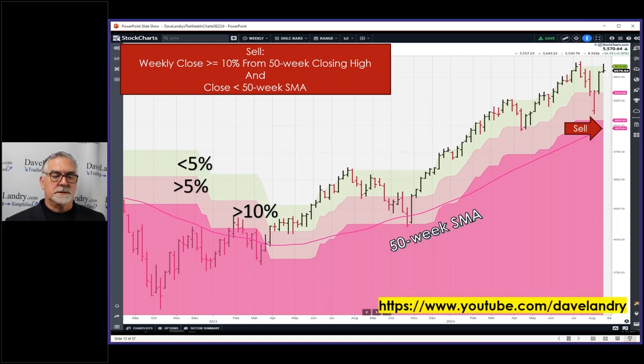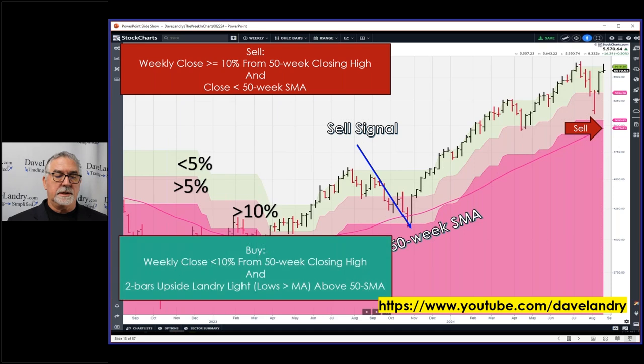You can find more information on YouTube — Dave Landry — if you want more information on this. That was the last sell down here. Then the buy: one bar would be here with the low greater than the moving average, and bar two would be here with the low greater than the moving average. So the buy would have been right here — buys are simply within 2% of the 50-week closing high, with two bars of Landry Light. That's just to filter whipsaws and keep you from going in and out too much.